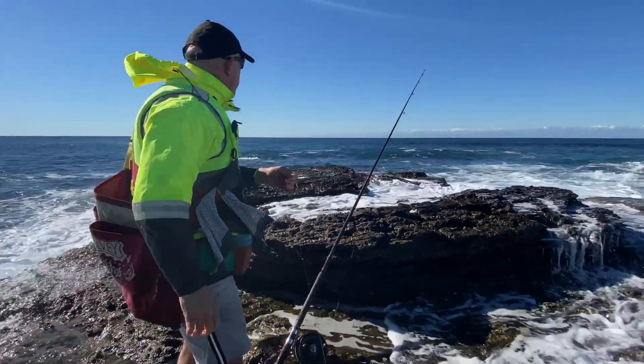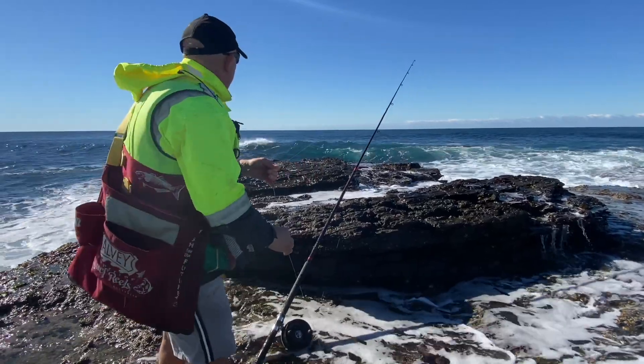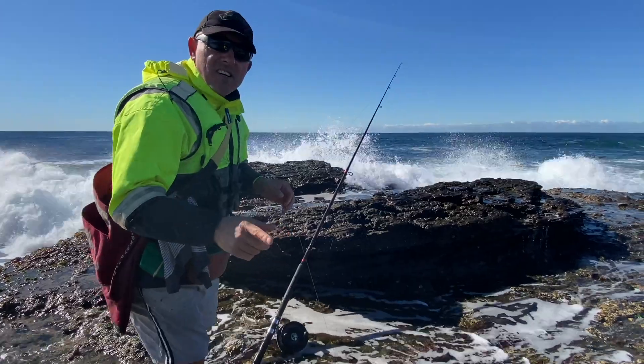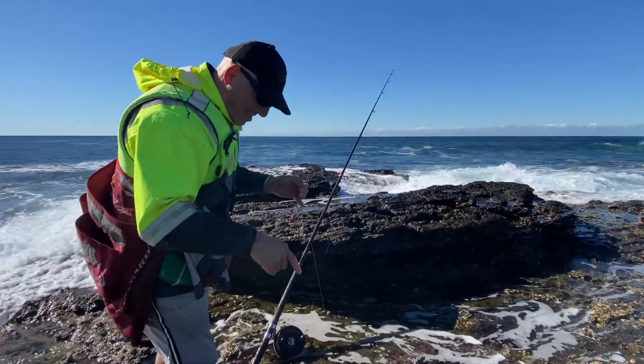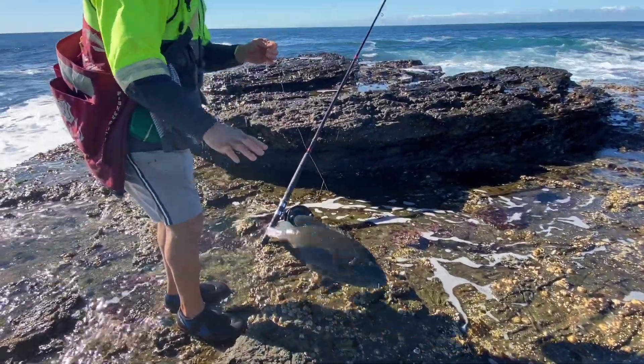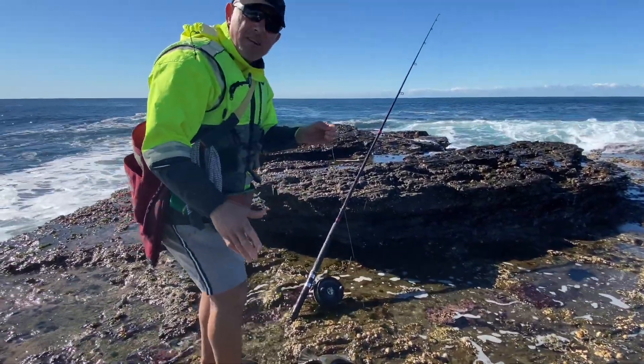Just keeping an eye on these sets. This swell's rising as well. I might release that fish. I'm going to keep the other two small ones and I'm going to release this one as well, but I just want to measure it up first. I reckon it's about that 60cm size.